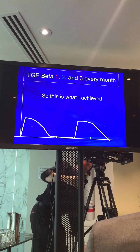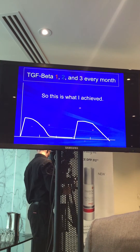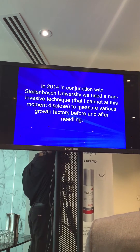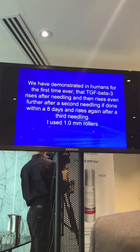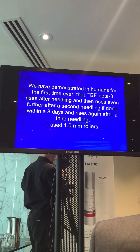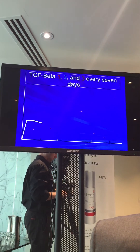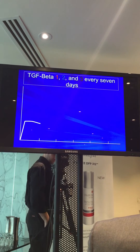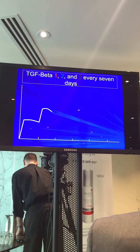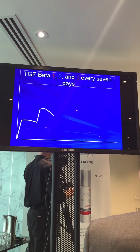In conjunction with Stellenbosch University, we decided to use a non-invasive technique to map out what was happening to the TGF Betas when we needled. We've demonstrated that TGF Beta 3 rises and then rises again, paralleling what was found in Germany. The first treatment raises TGF Beta 3 to a certain level; the second treatment brings TGF Beta 1 and 2 in momentarily, but TGF Beta 3 remains elevated.